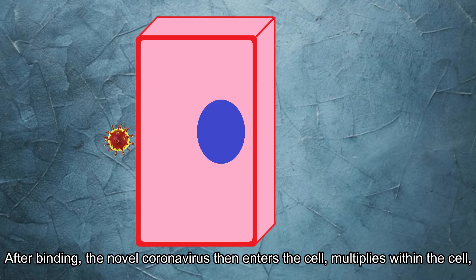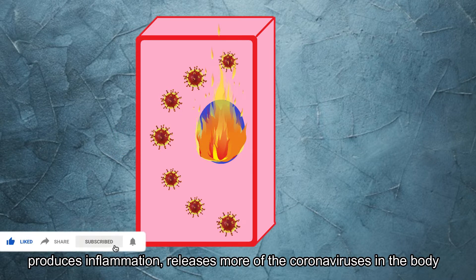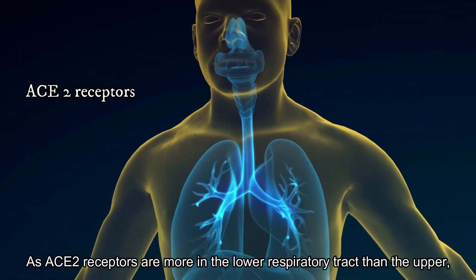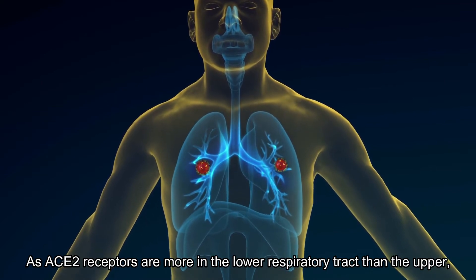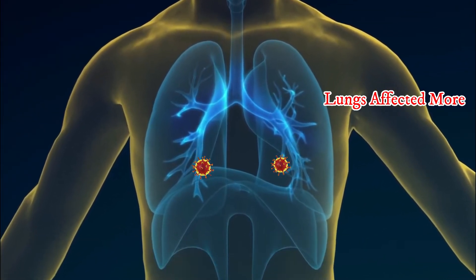After binding, the novel coronavirus enters the cell, multiplies within the cell, produces inflammation, releases more of the novel coronavirus in the body, and produces even more enhanced inflammation. Since ACE2 receptors are more abundant in the lower respiratory tract than the upper, the lungs are more likely to be affected in COVID-19 disease than by viruses causing the common cold.